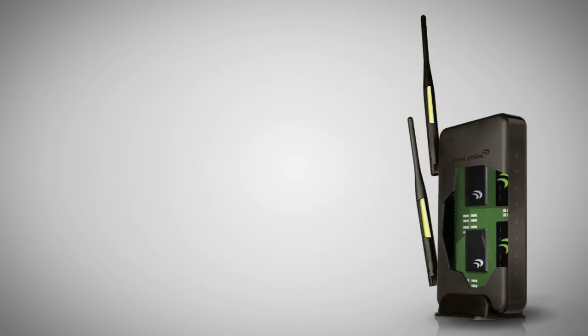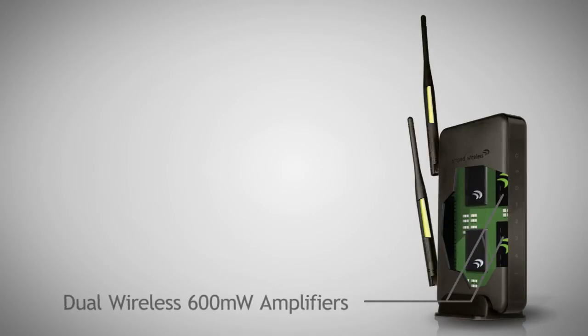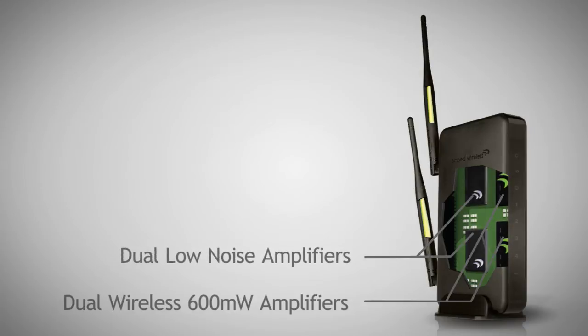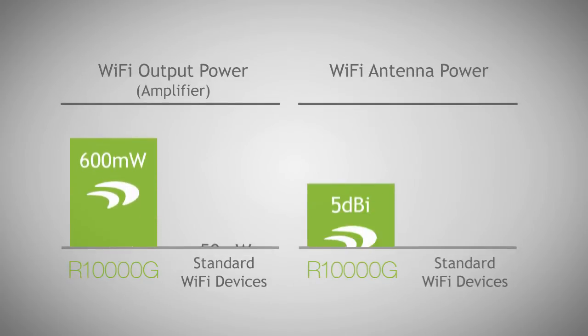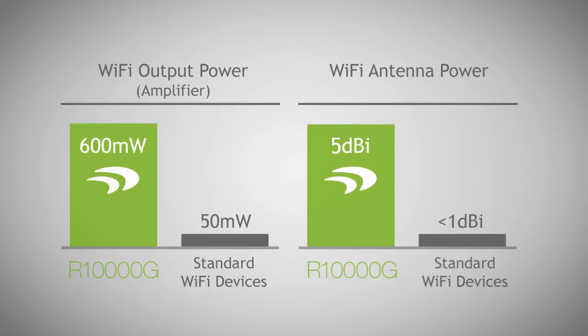The R-10,000G High-Powered Wireless N Gigabit Router features dual wireless 600mW amplifiers to increase wireless transmission range, dual low-noise amplifiers to increase wireless reception, and dual external high-gain 5dB antennas that can be detached and upgraded for more range. That's over 12 times the output power and 5 times the antenna gain of a standard wireless router.